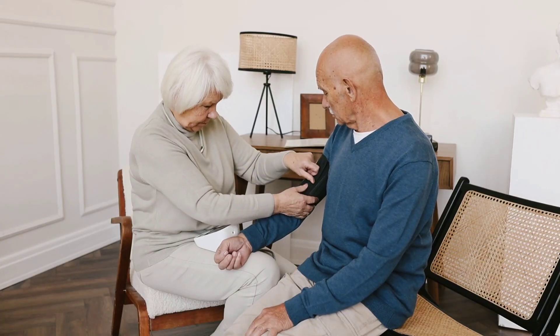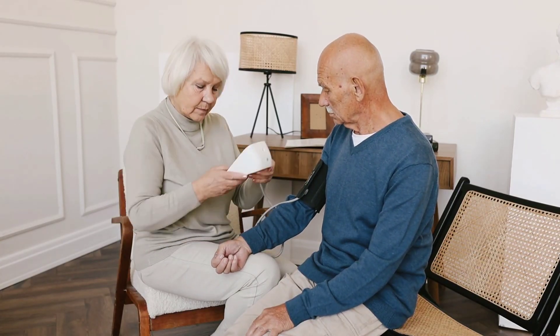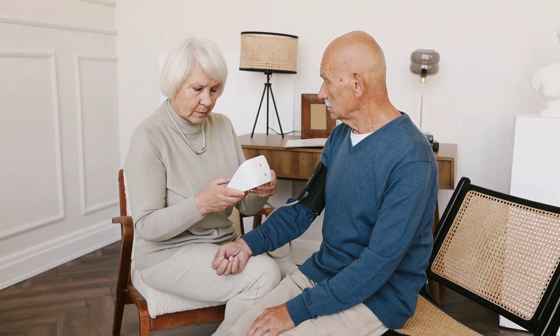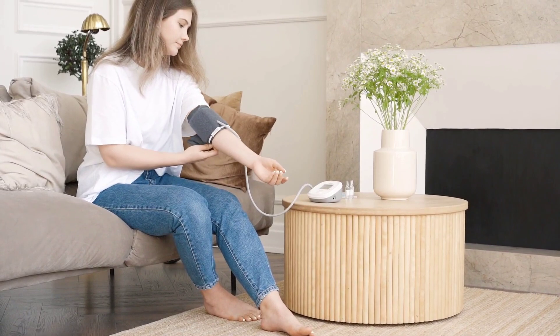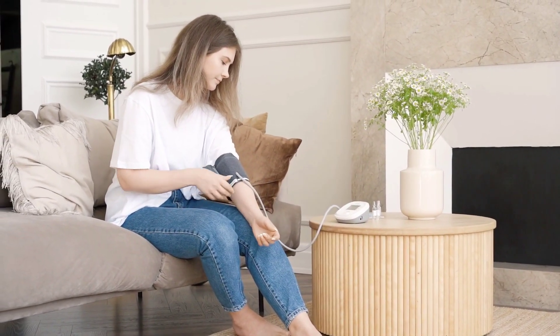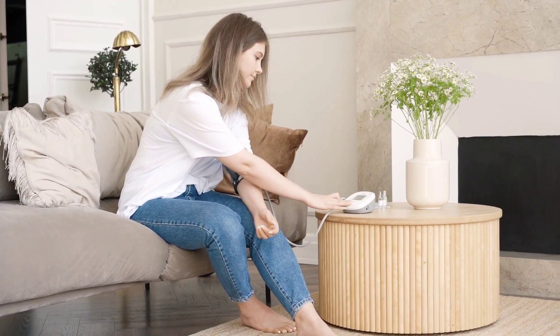The first step in managing blood pressure is understanding your baseline. Regularly measure your blood pressure using a home blood pressure monitor or consult a healthcare professional for accurate readings. The American Heart Association defines normal blood pressure as less than 120 over 80. If your blood pressure consistently reads higher, it's time to take action.